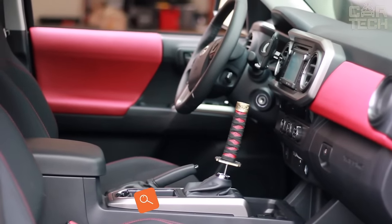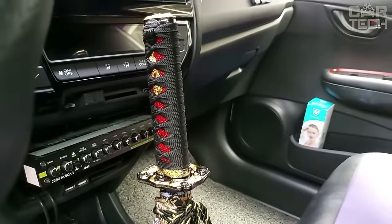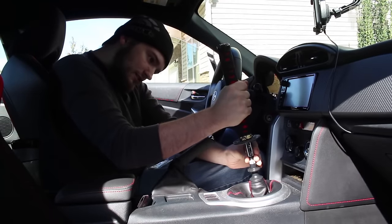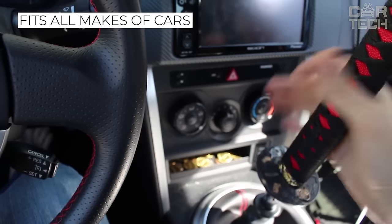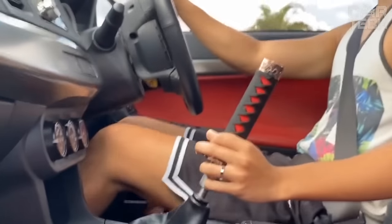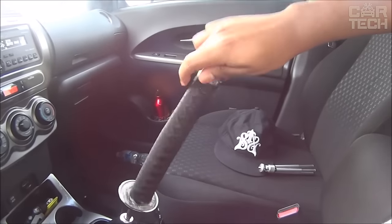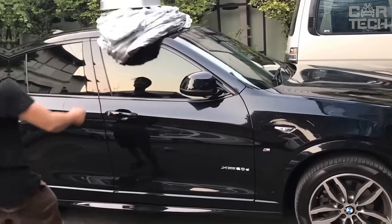If you want to distinguish your car from the gray mass, pay attention to this gear shift knob. This variant is made in the form of a handle from a samurai sword. Such tuning is especially suitable for Japanese-made cars, but the handle can be installed on any other brand. This handle looks quite intimidating, so other drivers are likely to be afraid to cut such a samurai on the road. The handle is made of steel, aluminum, and fabric weave. Its height is 15 centimeters, and there are several different color solutions.